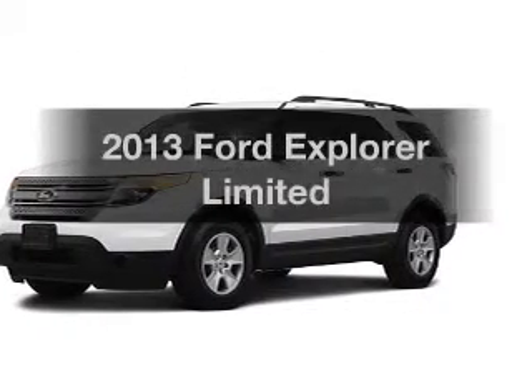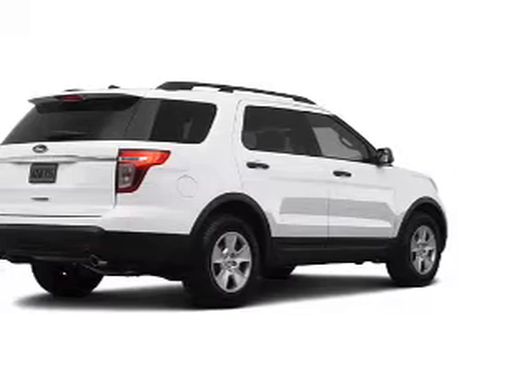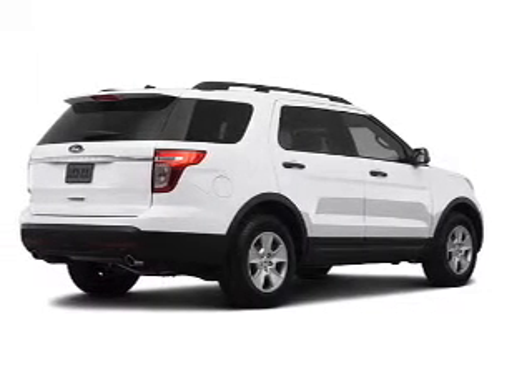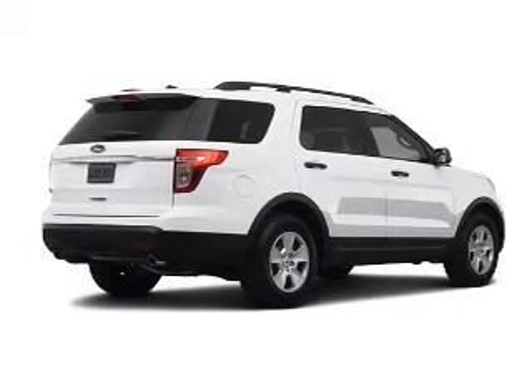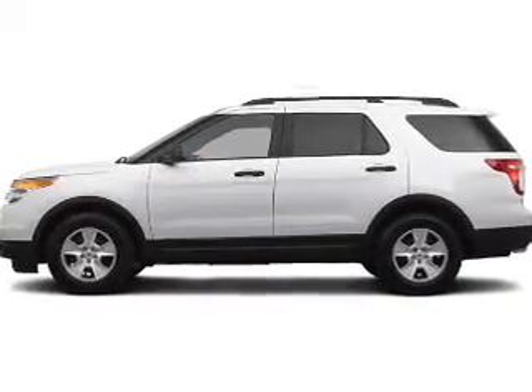Get noticed in this 2013 Ford Explorer. If you're looking for a first-rate auto, this one could be yours today. The powertrain includes four-wheel drive with a solid six-cylinder engine connected to a smooth-shifting six-speed automatic transmission.